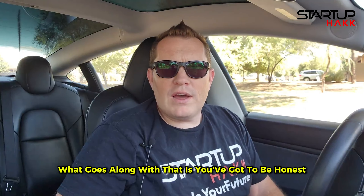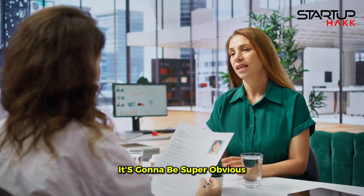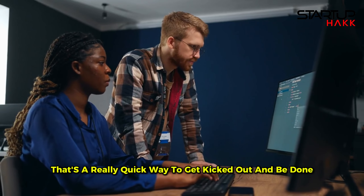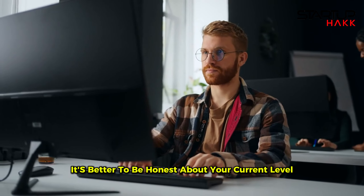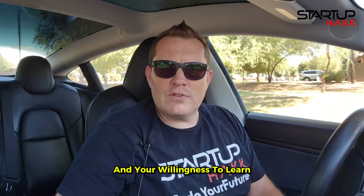What goes along with that is you've got to be honest — honesty is key. If you exaggerate your skills or experience, it's going to be super obvious, and it's going to come back to bite you in the interview. If you claim to be an expert on something and then fumble in the interview, that's a really quick way to get kicked out. Be real about what you know and what you've done. It's better to be honest about your current level than to try to fake it. Employers will appreciate your authenticity and your willingness to learn.